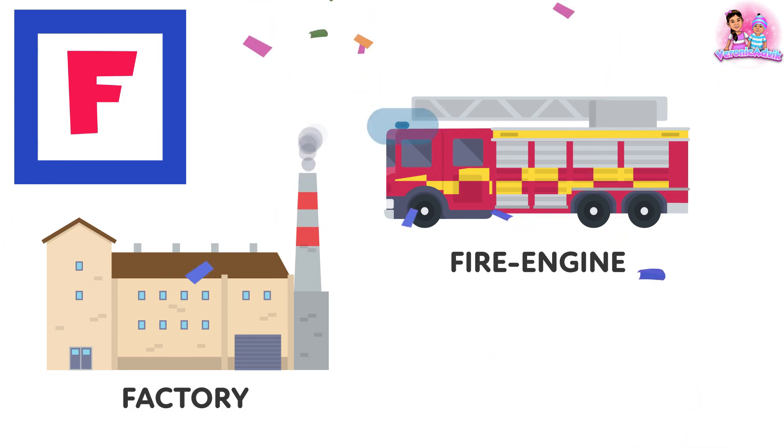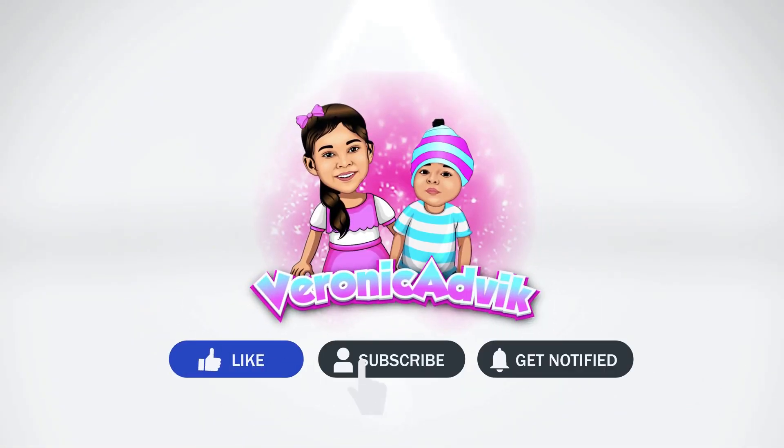Goodbye kids! Thanks for watching. Don't forget to subscribe to this channel.